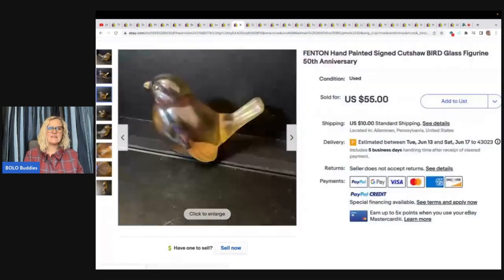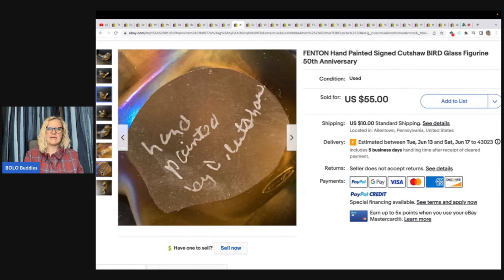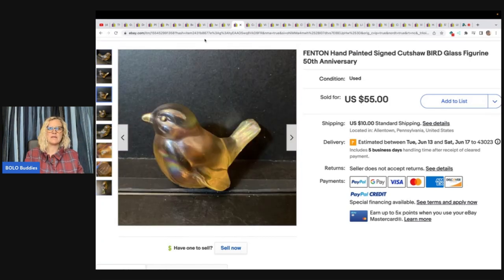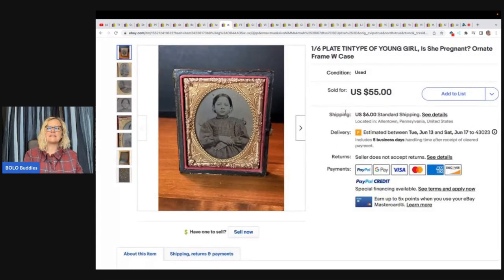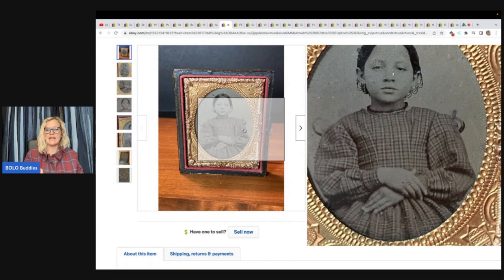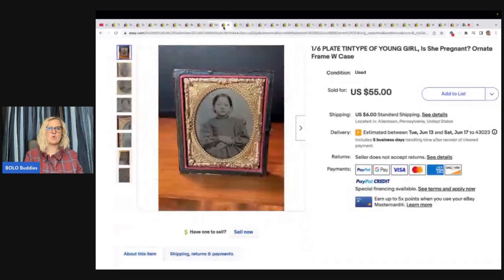This is a Fenton 50th anniversary bird, signed by Cutshaw. She got this at an auction in a lot, paid about $5 for it, and sold the bird for $55 plus shipping. This is a one-sixth-plate tintype of a young girl in a frame with case — possibly pregnant or just wearing a poofy dress and holding her hands that way; you never know with a picture. She paid $8 at a church sale and sold it for $45. Let me know in the comments — do you think she's pregnant or just holding her hands like that?